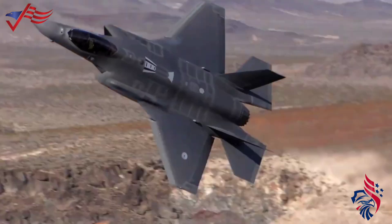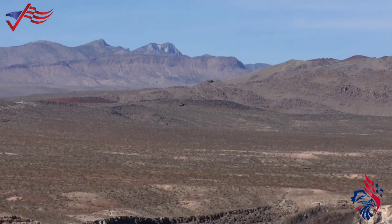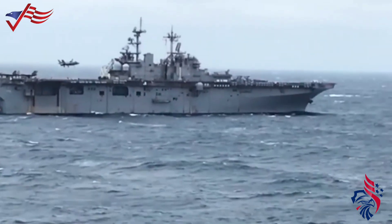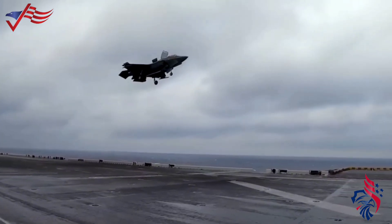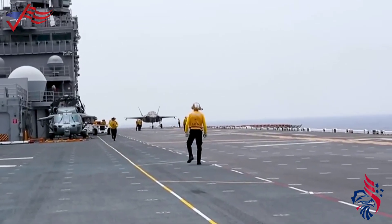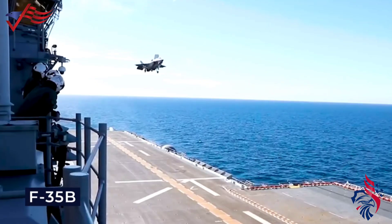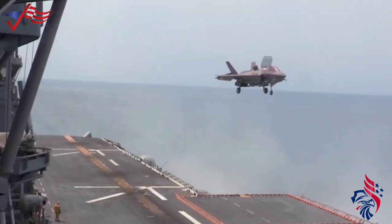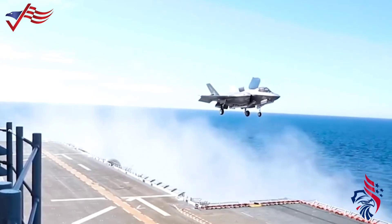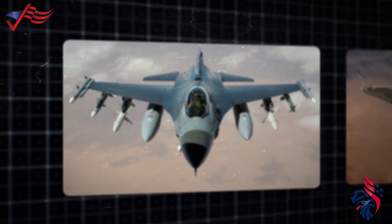The F-35B is a short takeoff and vertical landing variant, equipped for shorter runways and vertical landings akin to a helicopter. It features a unique propulsion system with a lift fan near the cockpit and a swiveling rear exhaust nozzle, enabling vertical takeoffs and landings. The U.S. Marine Corps employs the F-35B, leveraging its capability to operate from amphibious assault ships and less developed airfields. This variant enhances Marine Corps aviation by combining stealth and advanced sensor systems with expeditionary capabilities.